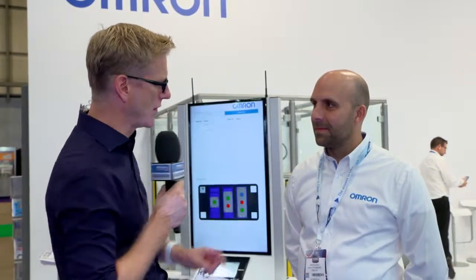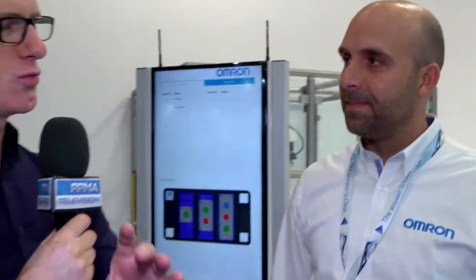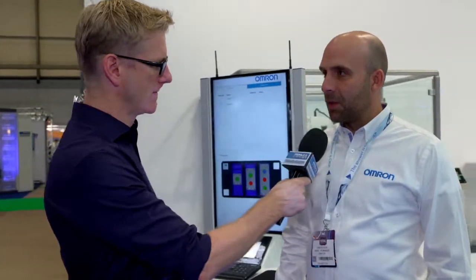Just tell us a bit about Omron. Omron is a global automation company, Japanese-based. We've been in business now for 87 years, manufacturing a full range of automation equipment, including robotics, control systems, motion sensing and vision products. Our core target markets are mainly based around food and commodities, also automotive and semiconductor as well.